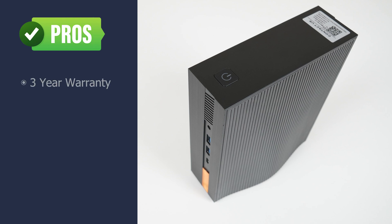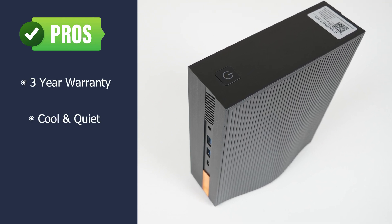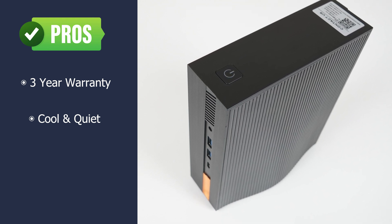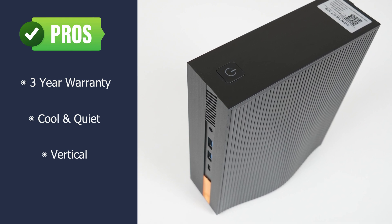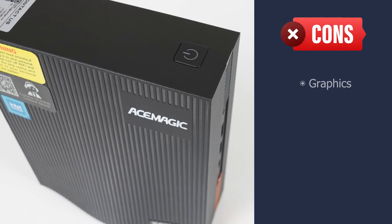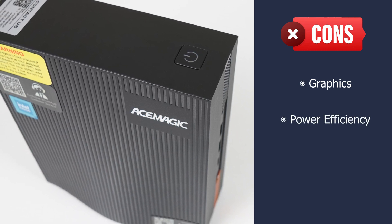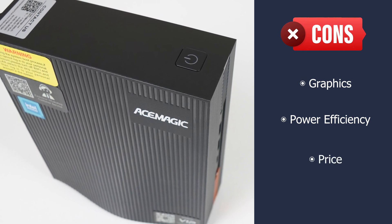The AceMagic AD15 comes with an industry-leading 3-year warranty. It runs cool and is very quiet compared to the rest — the low fan noise is a big plus. I also like vertical mini PCs. However, graphics performance is weak, it's not very power efficient because of the 11th gen Intel chip, and for what you get, the price is a big ask.